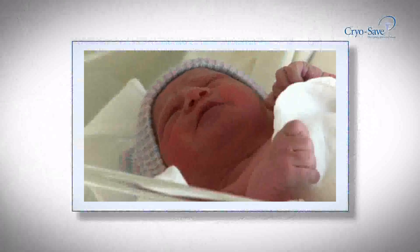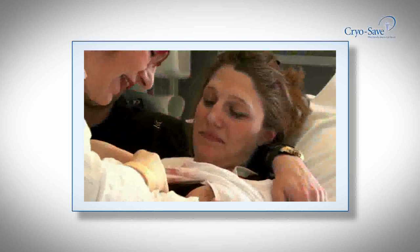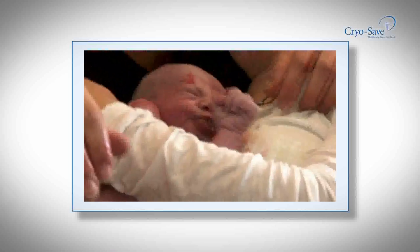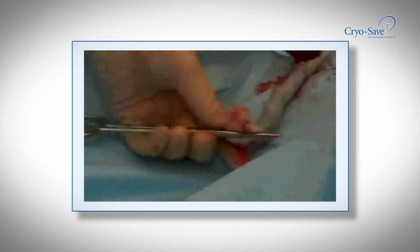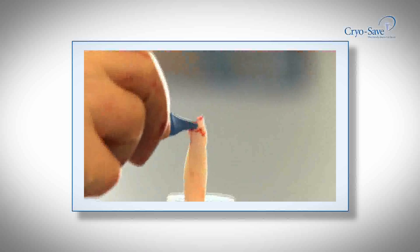Supported by a large public banking system in the USA, the National Marrow Donor Programme shows that umbilical cord stem cells are now the preferred source in pediatric treatments. Stem cells are also being used in clinical trials to treat heart muscle, rheumatoid arthritis, blindness, open wounds, ulcers, cerebral palsy, diabetes and many more.